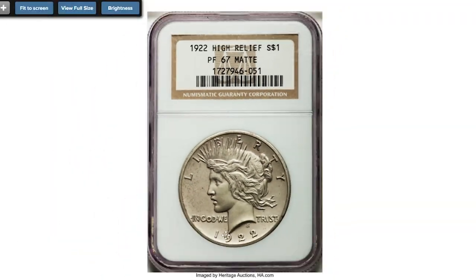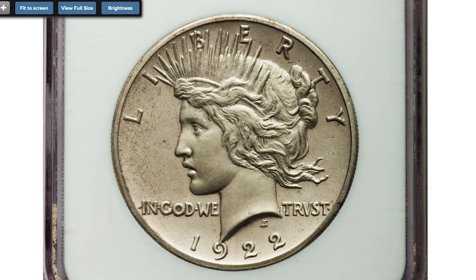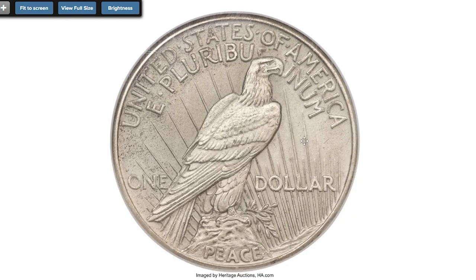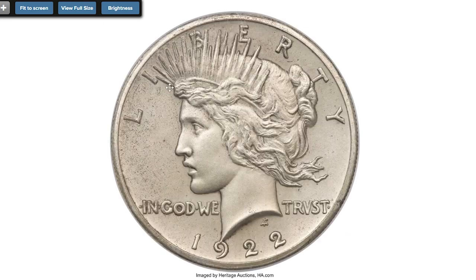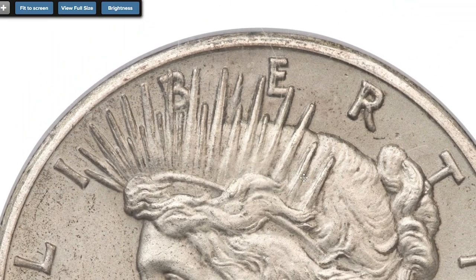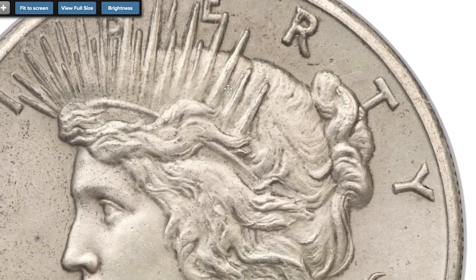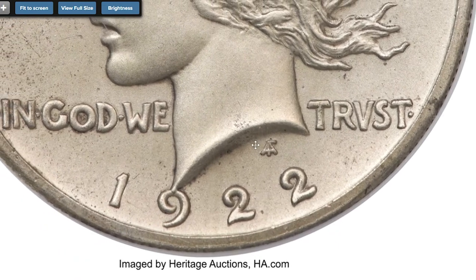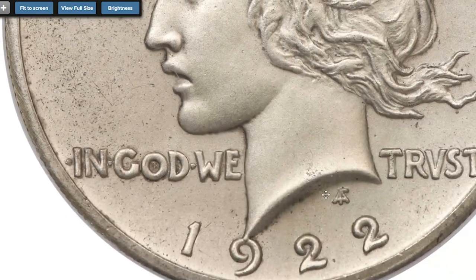One of the most valuable Peace Dollars is the 1922 Peace Dollar with high relief matte surfaces. The 1922 matte proof Peace Dollar is an exceedingly rare issue with perhaps no more than a dozen pieces extant. The difficulty of striking large numbers of high relief Peace Dollars for circulation in the previous year led to second thoughts from mint officials about mass production of a similar issue for 1922. The decision was eventually made to rework the original design in lower relief. Not only are the elusive matte proofs struck in high relief, but the surface texture is entirely different than regular issue silver dollars from this year.